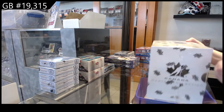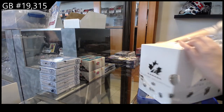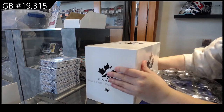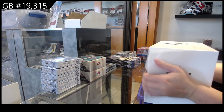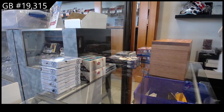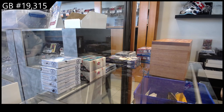Starting off C&C group break 19.315, we have the Team Canada Master Collection! Best of luck ladies and gentlemen, we have box 470.